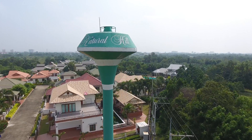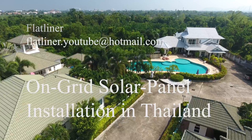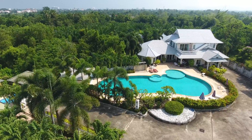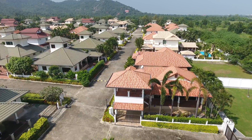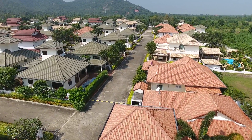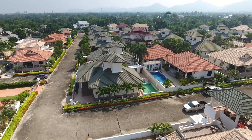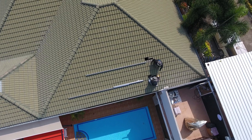This is the story of our solar panel installation. We live in Natural Hill, a resort in Hua Hin, Thailand. As you know, in Thailand it's hot. Therefore we use the air conditioning a lot and as a result our electricity bill is quite high — more than 68,000 baht in 2016. That's about 2,000 USD.